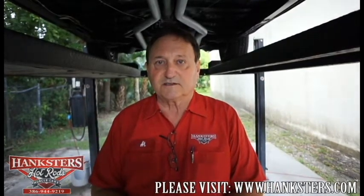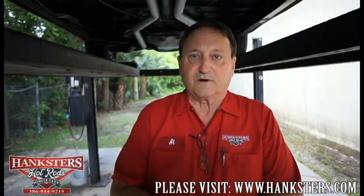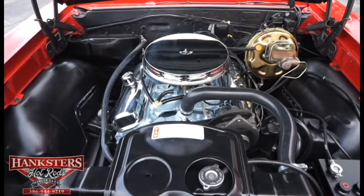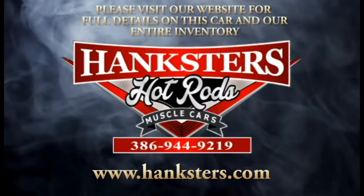The total package — the interior, the color, the amenities, the way it's been done — it's been redone from scratch as a brand new 1967 Pontiac GTO. You're getting one of the finest, most iconic, and desirable cars on the market today: a Pontiac GTO in the best color and option configuration you could possibly hope for. It's here at Hankster's, and you can buy it.